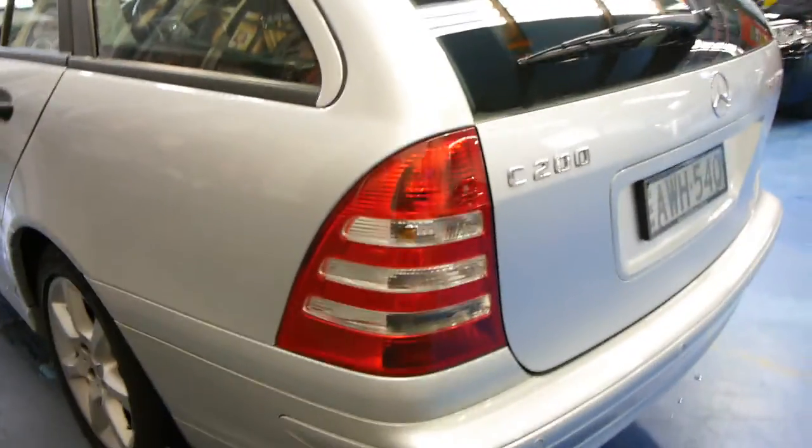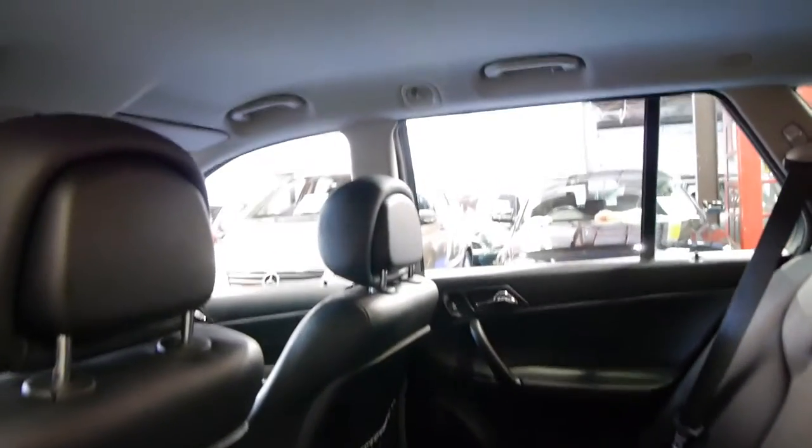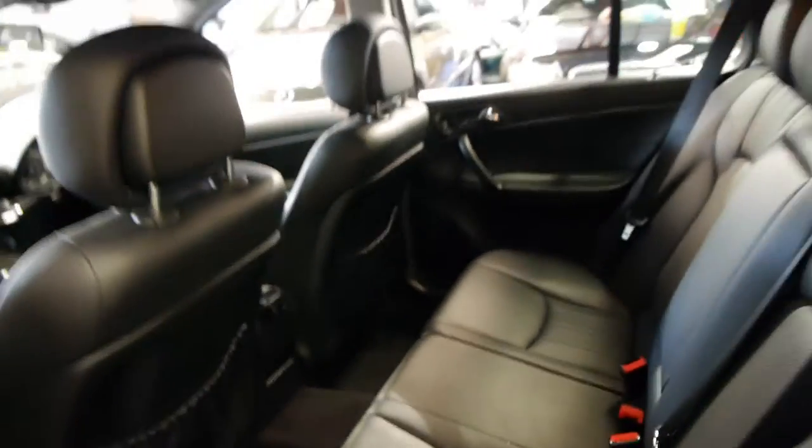The tail lights are all in good condition — they're not broken or anything like that. We think this is a very, very good example indeed. The back seat again is in really good condition. Generally with these family cars you get a lot of stains and marks on the roof, but there are none of those either.